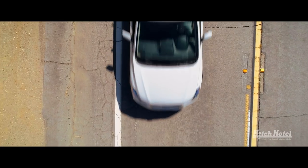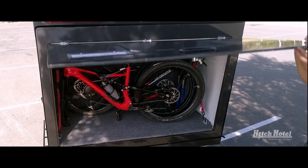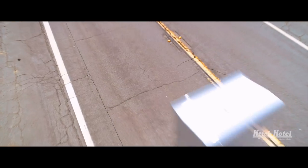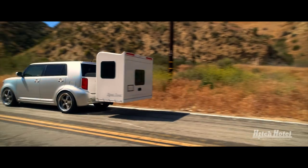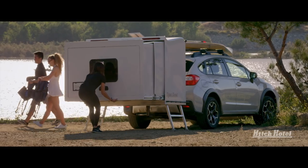When inventor Jeff Patterson originally designed a cargo box for his son's need to safely secure and store his mountain bike while traveling, he realized he could do a lot more. It was then the world's first expandable wheel-less trailer was born.